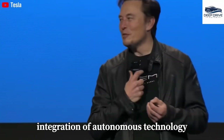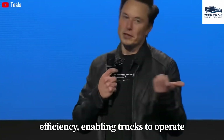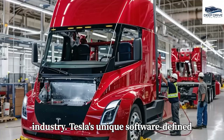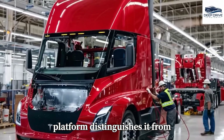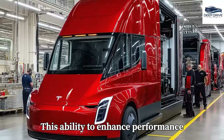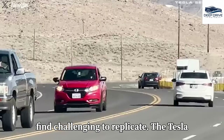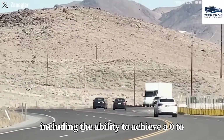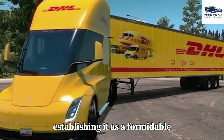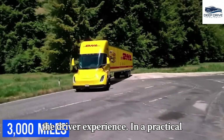The integration of autonomous technology within the Tesla Semi holds the promise of significantly enhancing operational efficiency, enabling trucks to operate for extended periods and directly addressing the persistent shortage of long-haul drivers. Tesla's unique software-defined platform distinguishes it from conventional OEMs by optimizing vehicle performance through over-the-air updates, creating long-term value that competitors find challenging to replicate. The Tesla Semi can achieve 0 to 60 mph in merely 20 seconds while fully loaded, enhancing both delivery efficiency and the driver experience.